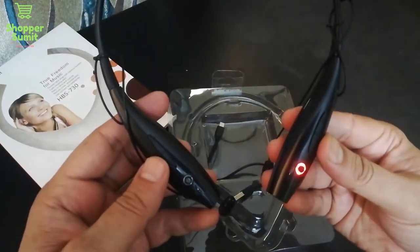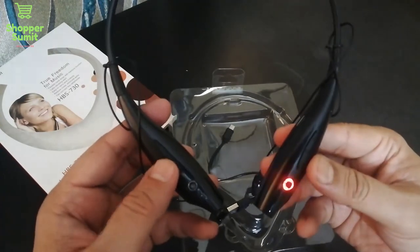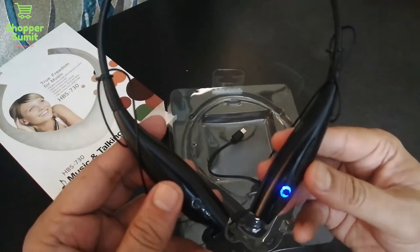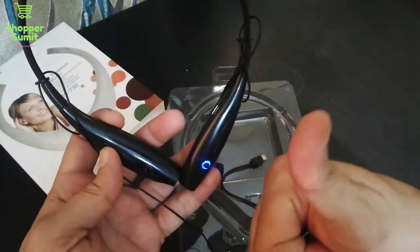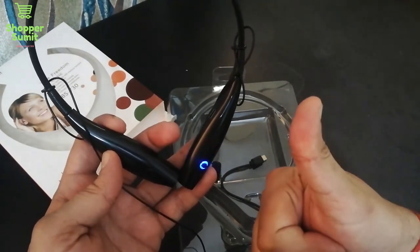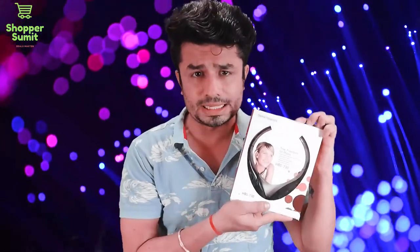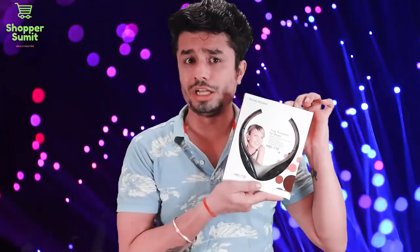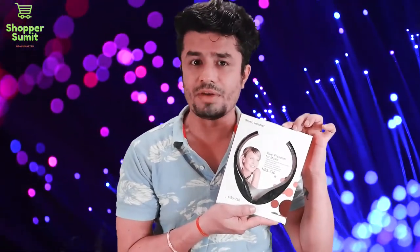When I connected it, it vibrated and started searching for any Bluetooth device. I connected it with my cell phone and the music quality was very good — bass was very good, treble was very good, music was very clear. I called my friends and it was very good. I asked for their feedback and they could hear me properly. There was no connectivity issue and no switching problem. I also connected it with my LED TV. The noise cancellation was very good. I didn't have any issues at all.